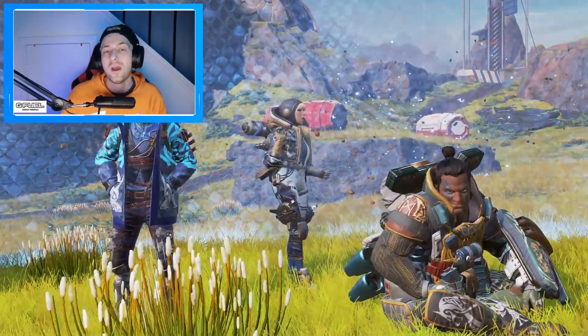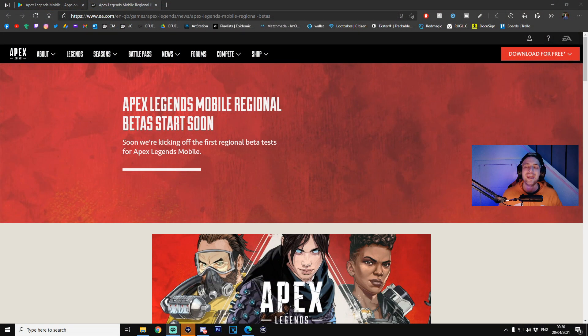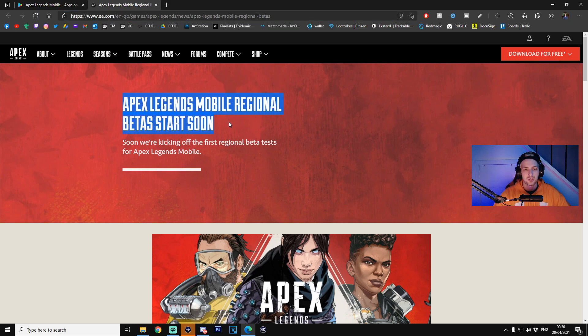Let's show you the official statement from EA where they state that their game is coming. Here it is — this is the official ea.com website, as you can see in the URL link up at the top. I will leave this link in the description down below, along with any other links I'll be talking about in this video. So, Apex Legends Mobile regional betas start soon.